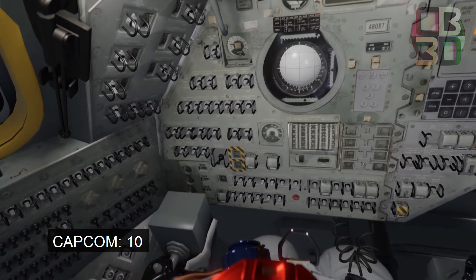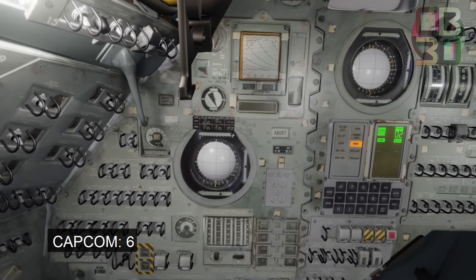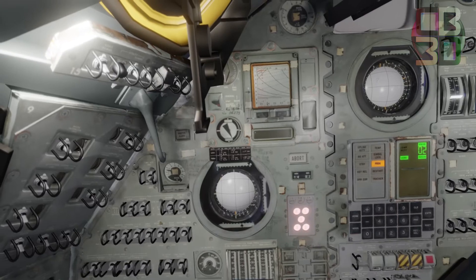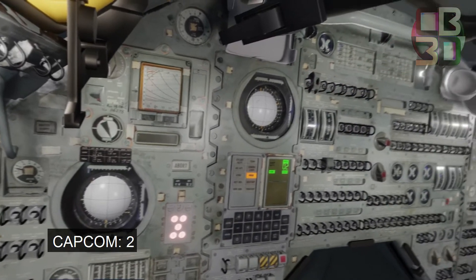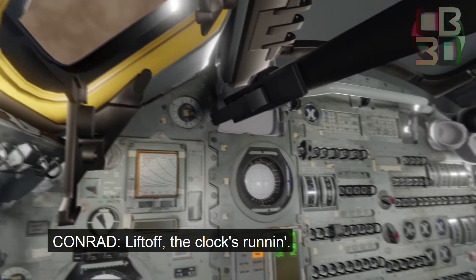11, 10, 9, 8, 7, 6, 5, ignition, 3, 2, 1, 0. Liftoff. We have a liftoff, the clock is running.